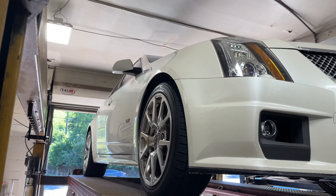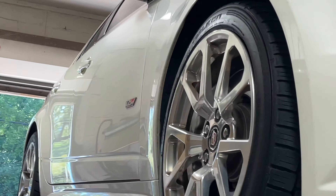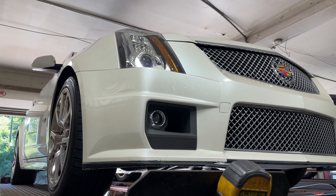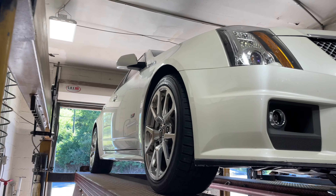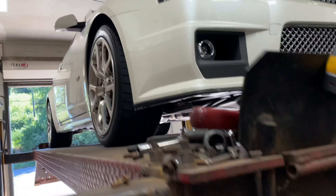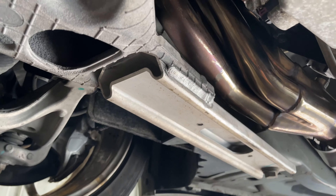2010 Cadillac CTS-V — you can see it right there, sexy car. Anyways, as you guys can see, he's got a bunch of stuff done to it — long tube headers.